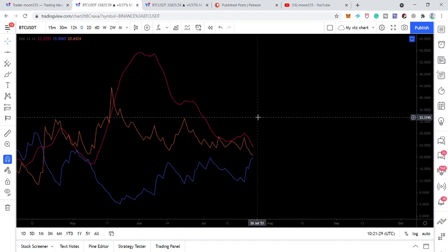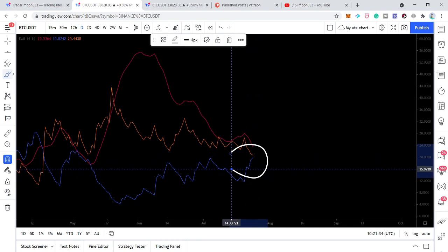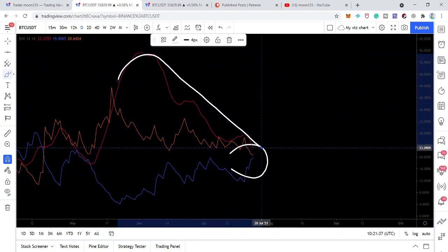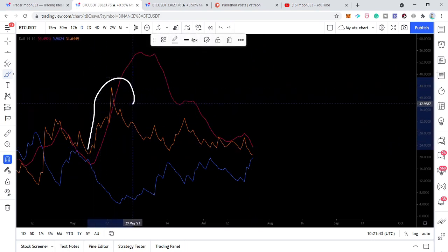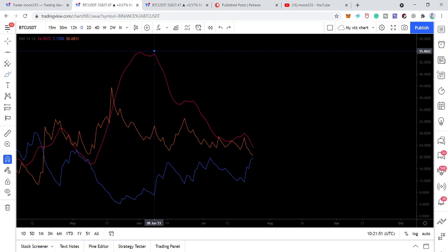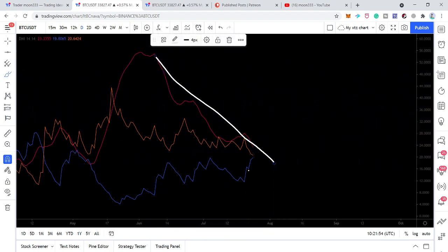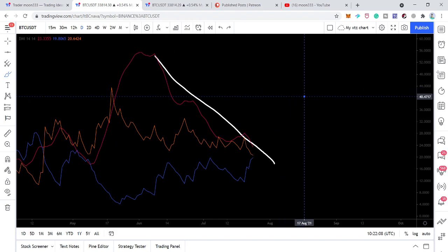After a long time — you can say after April 18th — for the first time we are going to receive this buying signal again. The ADX has moved down because the ADX shows the power of buying or selling. When we had the orange line above the blue line and ADX was moving up, that was showing the power of bears. Now the ADX is moving down, so once we receive this bull cross and the ADX starts moving up, it will show the power of bulls.